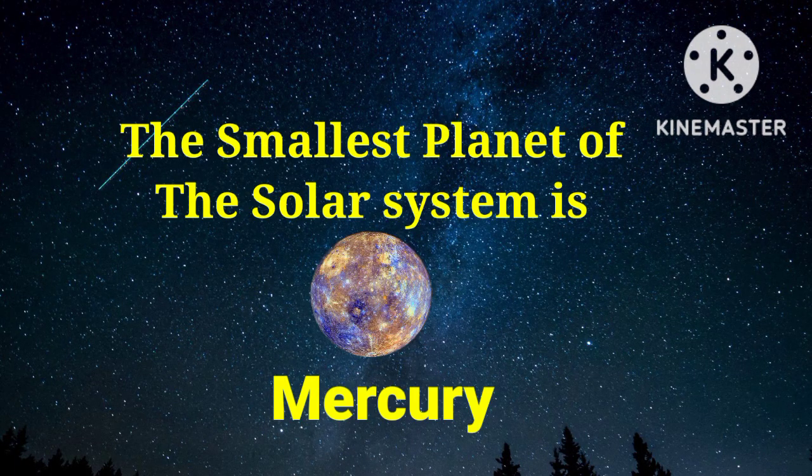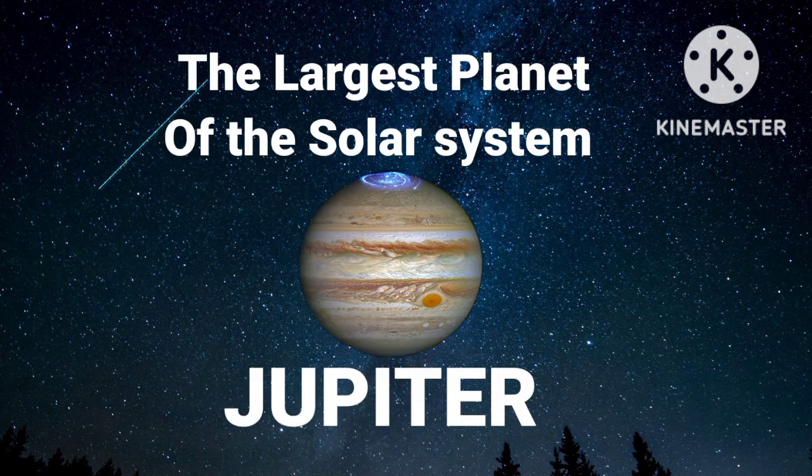The smallest planet of the solar system is Mercury. The largest planet of the solar system is Jupiter.